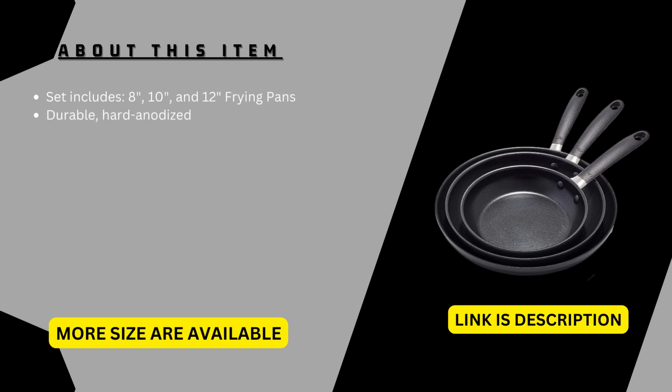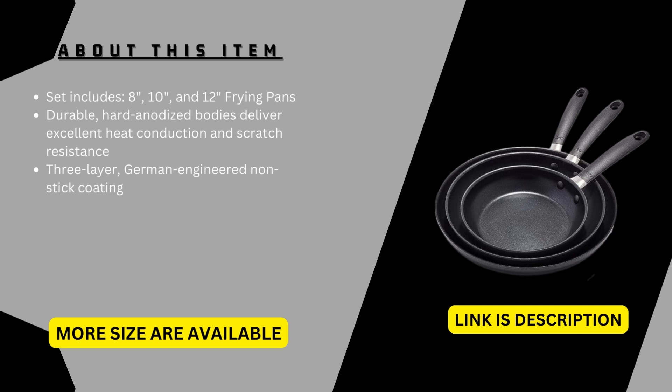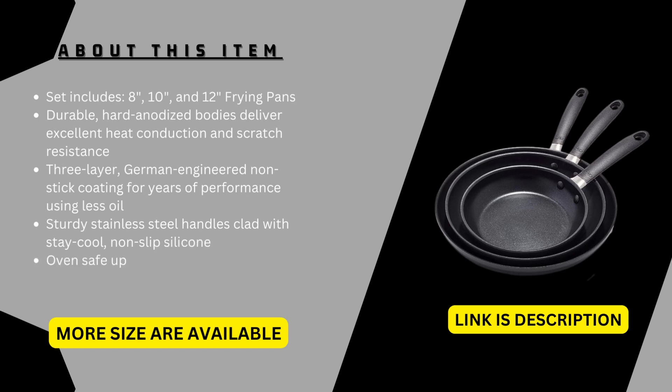Durable, hard-anodized bodies deliver excellent heat conduction and scratch resistance. 3-layer German-engineered non-stick coating for years of performance using less oil. Sturdy stainless steel handles clad with stay-cool, non-slip silicone. Oven safe up to 390 degrees Fahrenheit (200 degrees Celsius). Compatible with most stovetops, except induction.